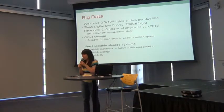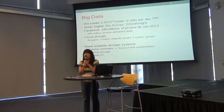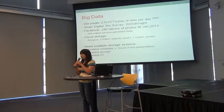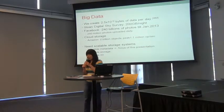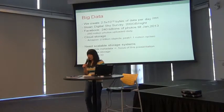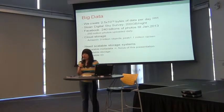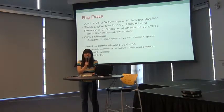I'm showing you all these numbers to convince you that we need a really scalable storage system. By scalable, I mean you want the metadata service to be fast enough to handle as many requests as possible. You also want to store as much data as you want, and when you store the data, you want to make sure you have really high throughput.